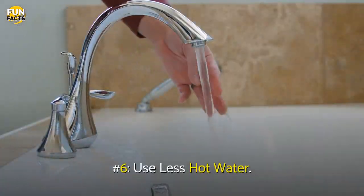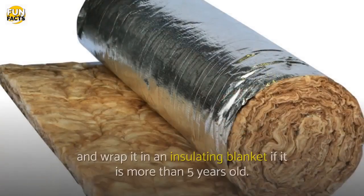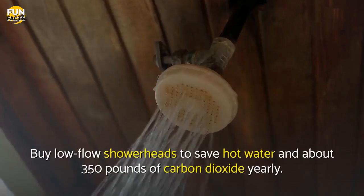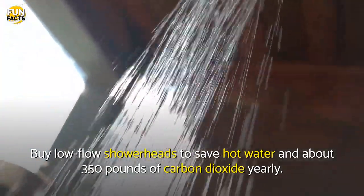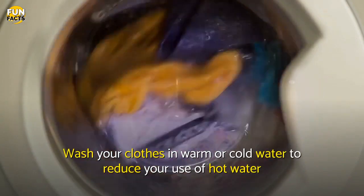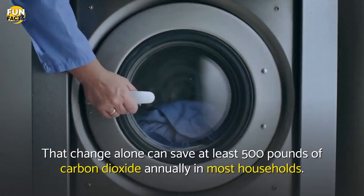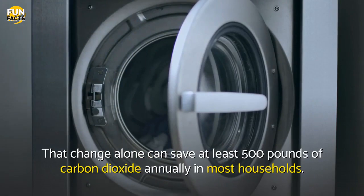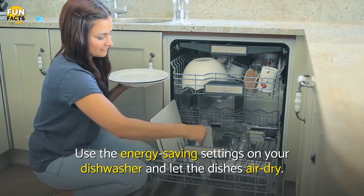Number 6: Use Less Hot Water. Set your water heater at 120 degrees to save energy, and wrap it in an insulating blanket if it is more than 5 years old. Buy low-flow showerheads to save hot water and about 350 pounds of carbon dioxide yearly. Wash your clothes in warm or cold water to reduce your use of hot water and the energy required to produce it. That change alone can save at least 500 pounds of carbon dioxide annually in most households. Use the energy-saving settings on your dishwasher and let the dishes air dry.